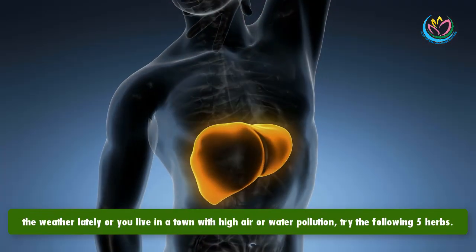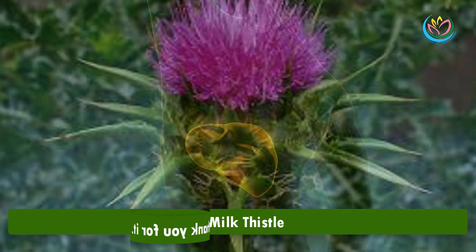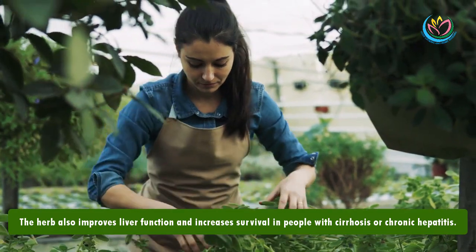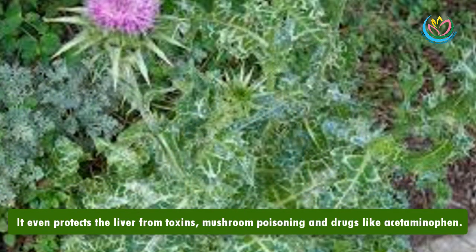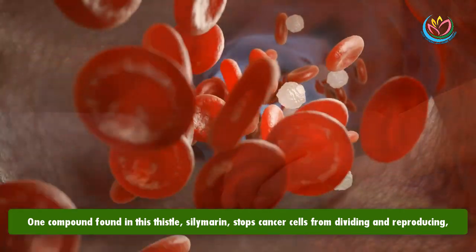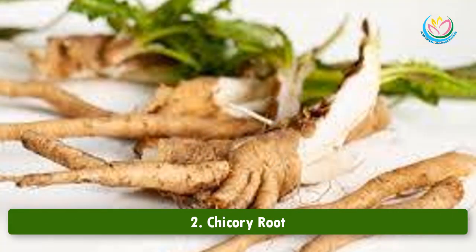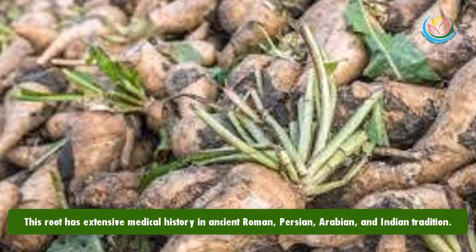If you've been feeling under the weather lately, or you live in a town with high air or water pollution, try the following five herbs — your liver will thank you. Number one: milk thistle. Milk thistle is a respected treatment for alcoholic hepatitis, viral hepatitis, and alcoholic cirrhosis. The herb improves liver function and increases survival in people with cirrhosis or chronic hepatitis. It even protects the liver from toxins, mushroom poisoning, and drugs like acetaminophen. One compound found in milk thistle, silymarin, stops cancer cells from dividing and reproducing, shortens the lifespan of cancer cells, and reduces blood supply to tumors.